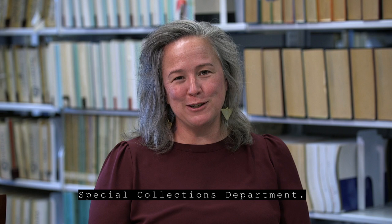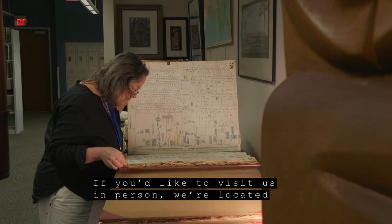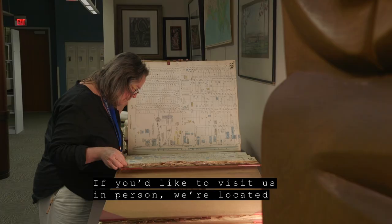To learn more about us, you can visit our Info Guide or our Baton Rouge Room Digital Archive online at www.ebrpl.com. If you'd like to visit us in person, we're located on the second floor of the main library at Goodwood, where Baton Rouge history comes alive.